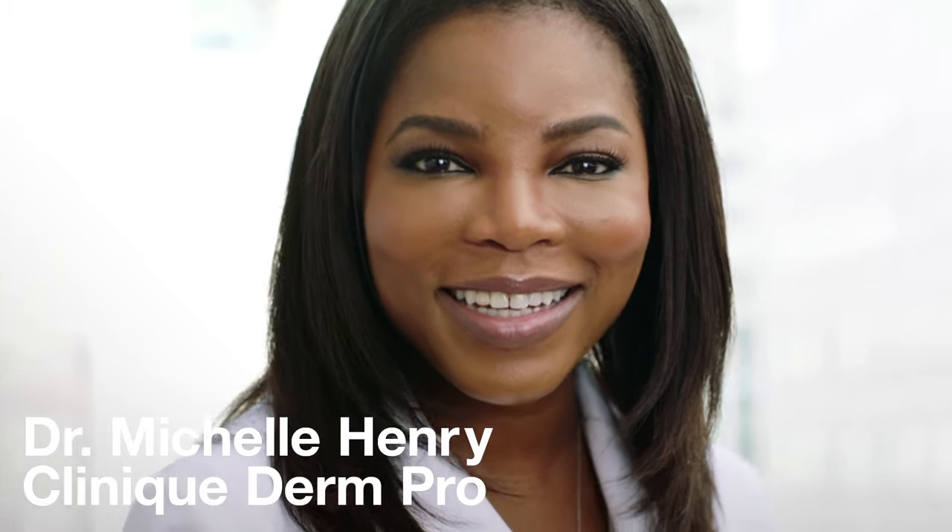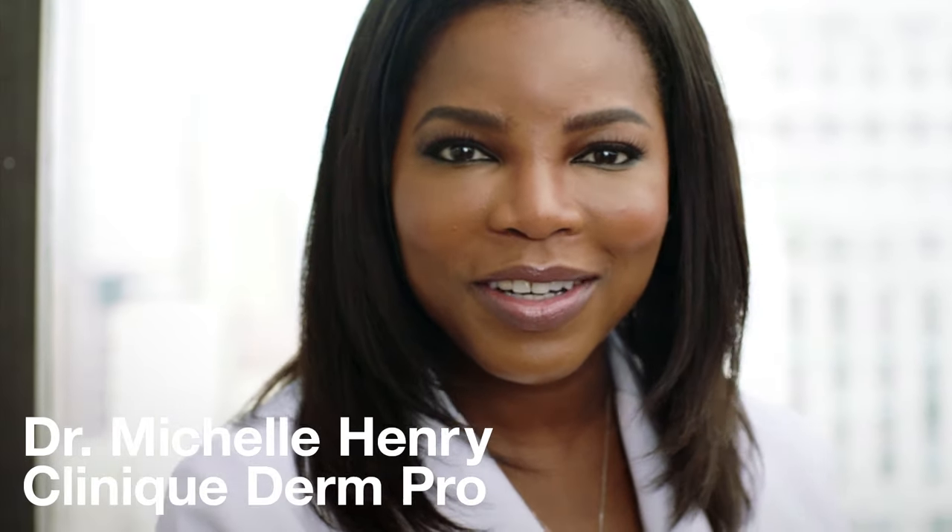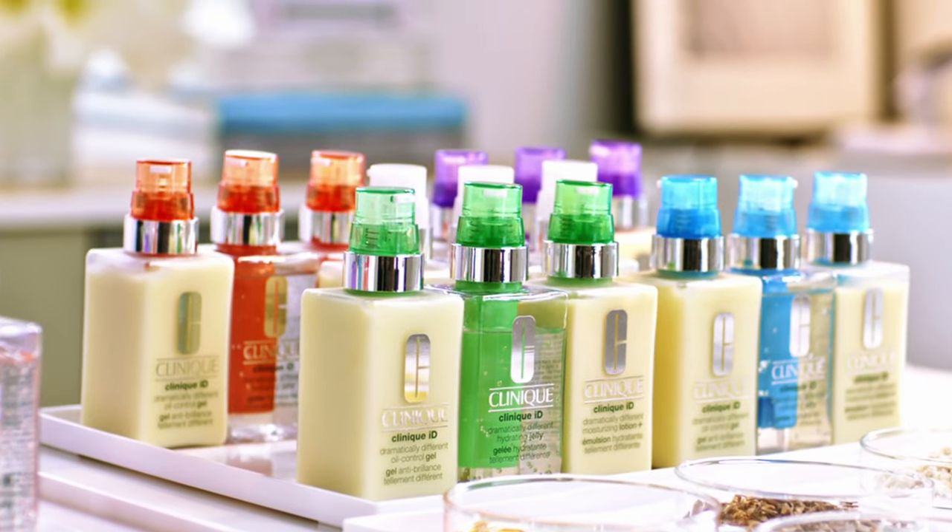One of the most popular questions I get is, what is the best moisturizer? That's really hard to answer because everyone has a different skin type and skin concern. That's what makes Clinique ID so revolutionary — it really helps you customize your skin care regimen.